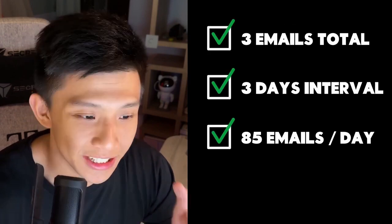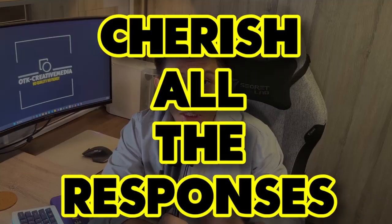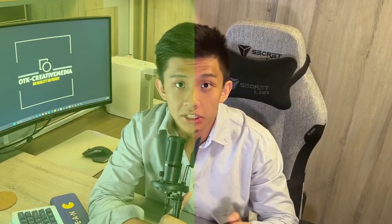Once you're set, send out 85 emails per day just to prevent getting cancelled or blocked — stay safe. Once you've reached out, all you have to do is wait for a response. But this is the most important part: I want you to cherish all responses, no matter whether they are positive or negative.